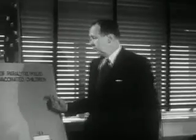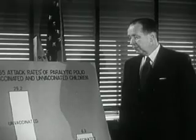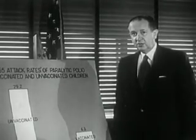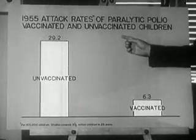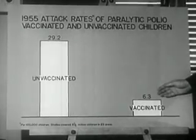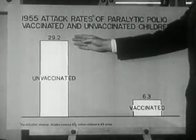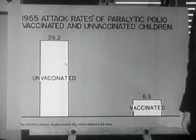Public Health Service findings on the effectiveness of the vaccine add up to good news indeed. Here is a very simple chart which indicates how the vaccine worked during 1955, based on reports from 22 states and New York City. Among vaccinated children, the attack rate for paralytic polio was only 6.3 per 100,000, while among the unvaccinated their attack rate was 29.2 per 100,000 — almost four times as high.